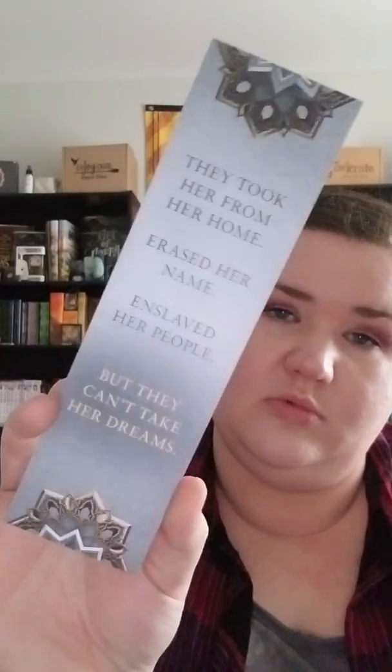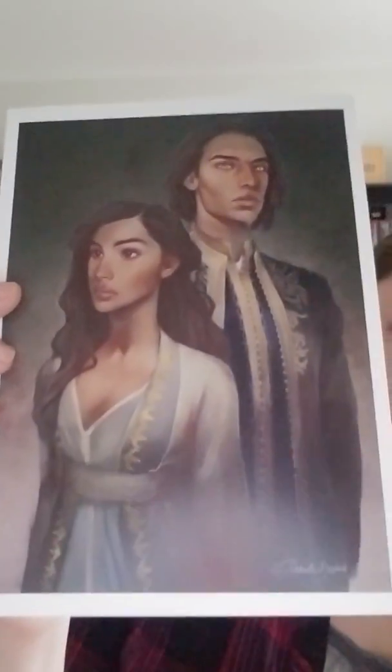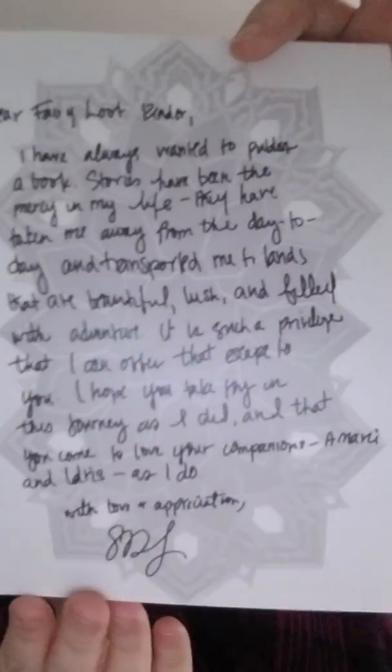We have a Mirage bookmark with a special print. On the back it says, "They took her from her home, erased her name, enslaved her people, but they can't take her dreams." And we also have another bookmark with the Star-Crossed Swoons theme name and the spoiler card art on it. And a letter from the author with more art.